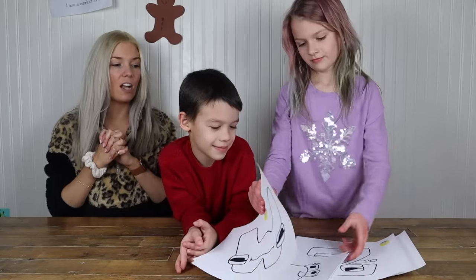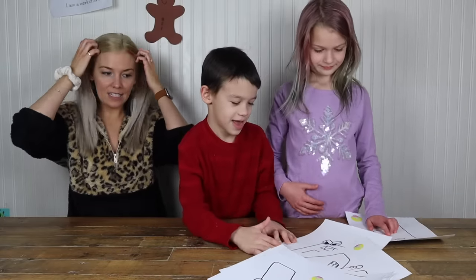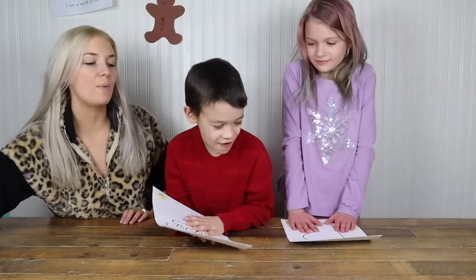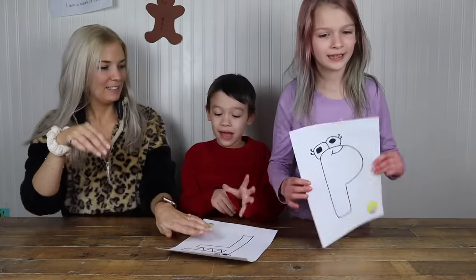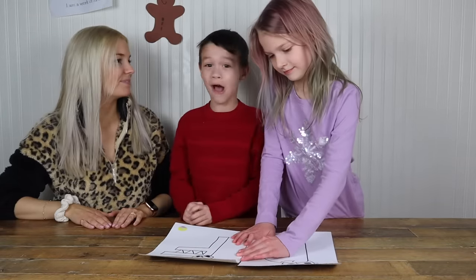Alright, so are you guys ready to start coloring? Why don't you guys pick the one that you would like to color? Ooh, we're starting out strong. We're starting out with F and P! And also, I'm giving you guys a hint: P does the most damage to F.